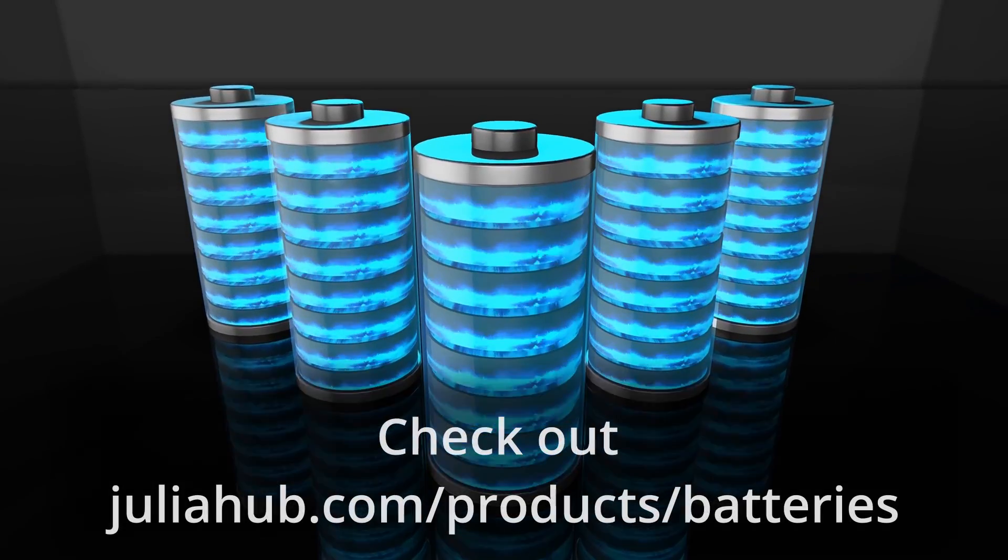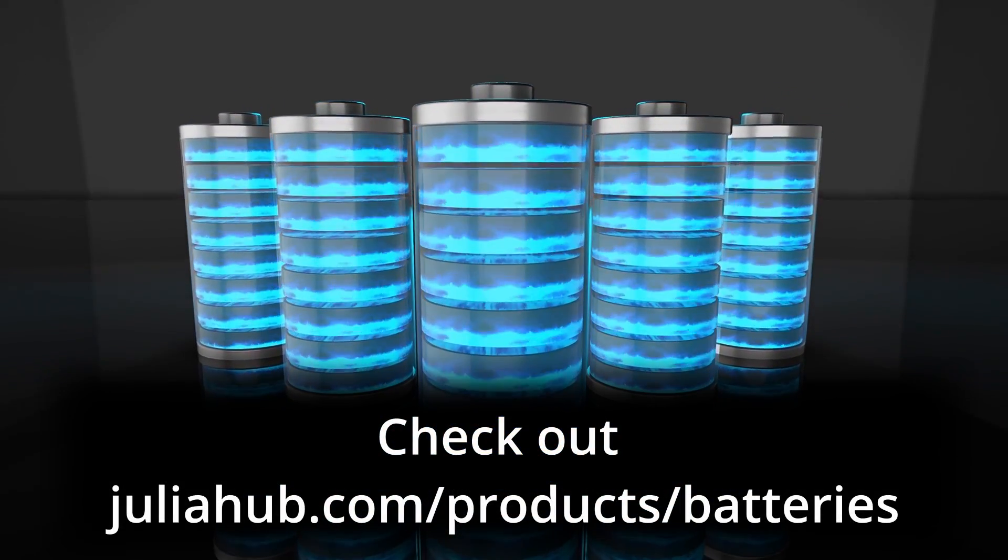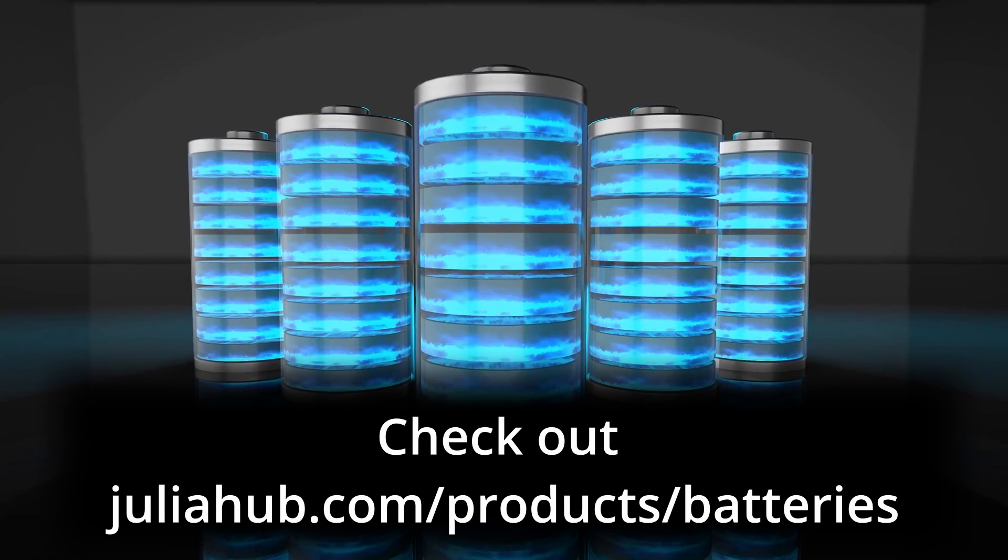Interested in hearing more? Check out the product demos, webinars, and more for a detailed look at how JuliaSim Batteries can be used for bettering your processes.